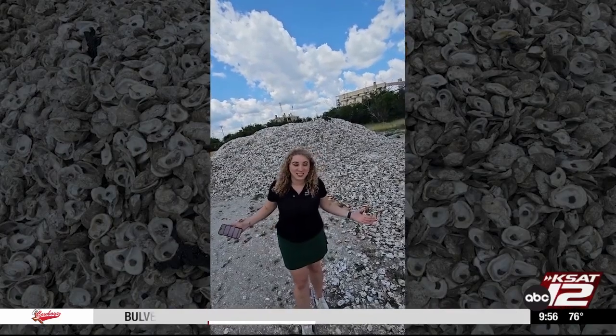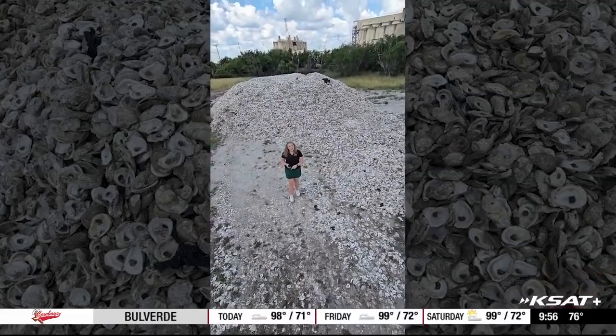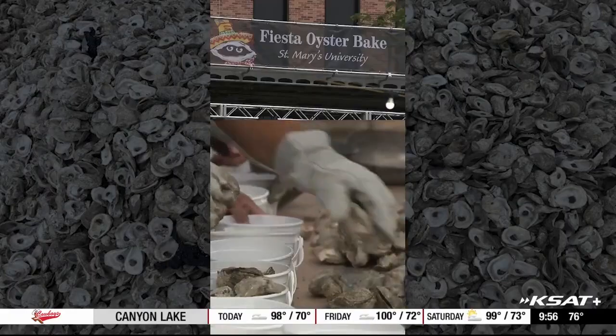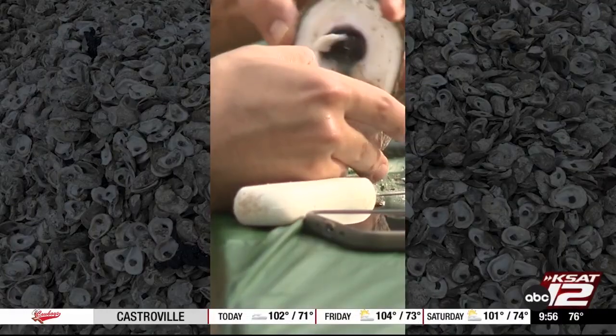Remember all those oysters you ate during Fiesta? Well, here they are now. They're getting recycled, and they're currently in their decontamination phase. We're going to show you the entire process, but let's go back to the beginning. St. Mary's University served more than 100,000 oysters this year at Oyster Bake 2025.